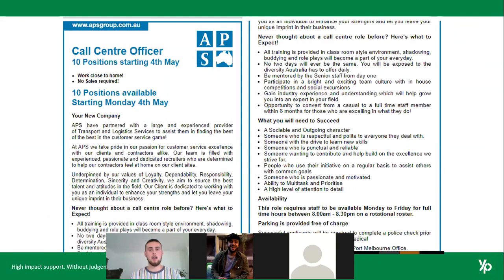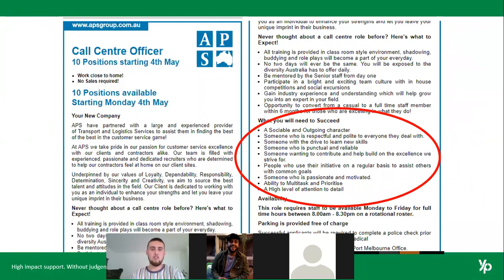If after all that you're still really struggling to know what skills and attributes to include, use the job advertisement as a cheat sheet. Nine times out of ten, the job ad will give you a bit about the company, a bit about the role, and what they're after in a successful applicant — they essentially tell you what they need. You can see they need someone sociable and outgoing, respectful, eager to learn, punctual, reliable, uses initiative, passionate, motivated, able to multitask. If you feel confident you tick those boxes, tell them that.